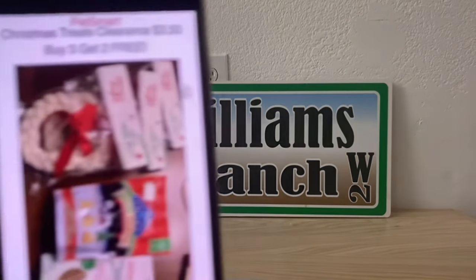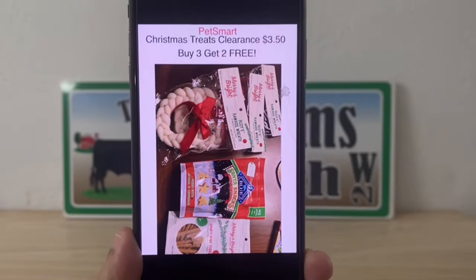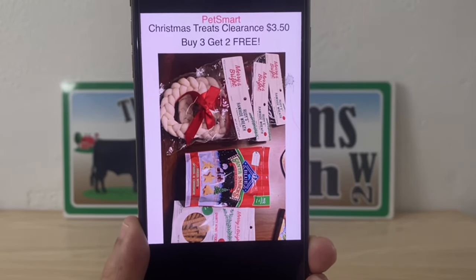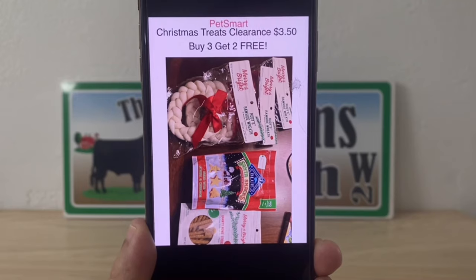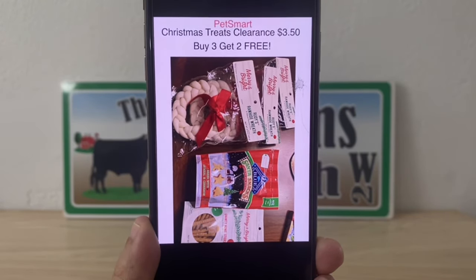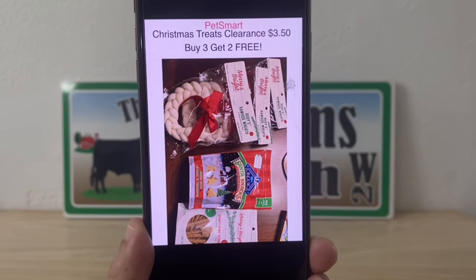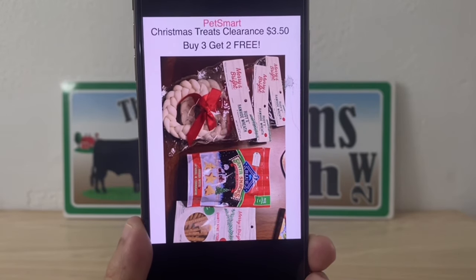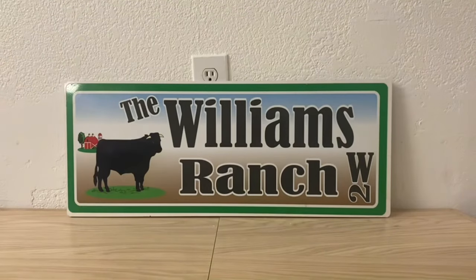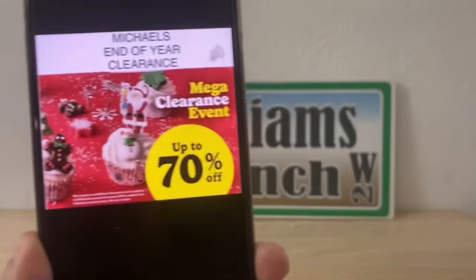The first store we're going to be looking at is PetSmart. Christmas treats are on clearance for three dollars and fifty cents, and you can buy three get two free. Again, this is at PetSmart — their Christmas treats are on clearance for $3.50, and they're also running a buy three get two free promotion.